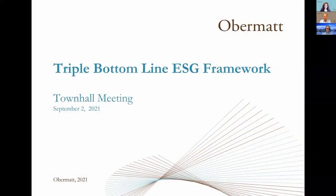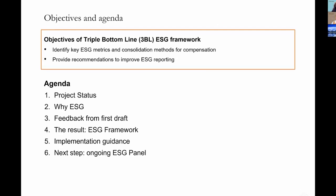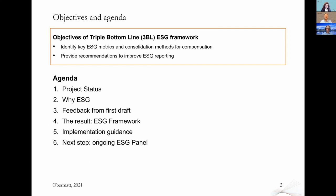Welcome everybody to the Triple Bottom Line presentation — the project we have completed over the last four months. To summarize what we have done: we identified ESG metrics available in the market and provide recommendations on how to use those ESG metrics, especially for compensation. On top of that, we found ideas and recommendations on how you can improve your ESG reporting.